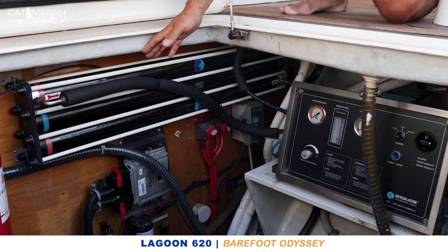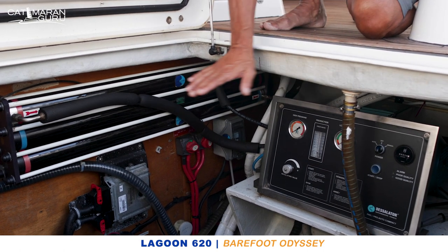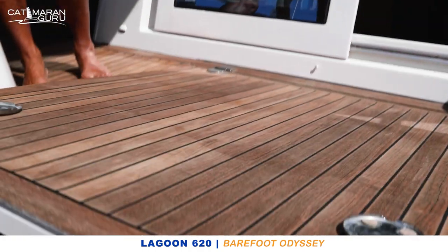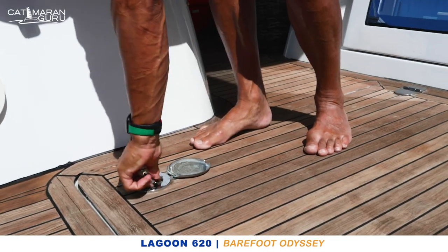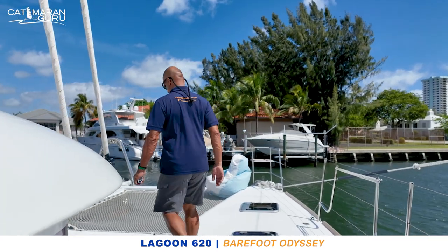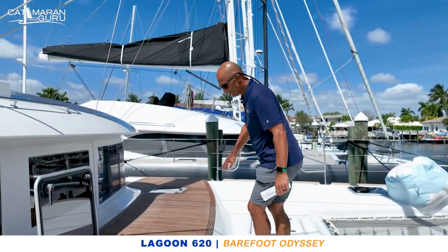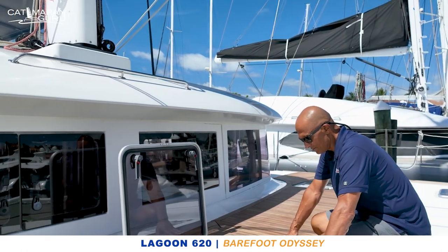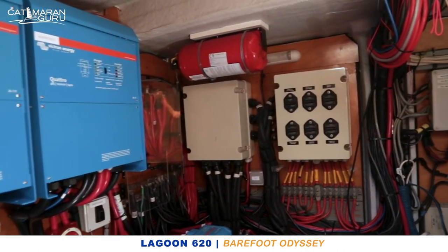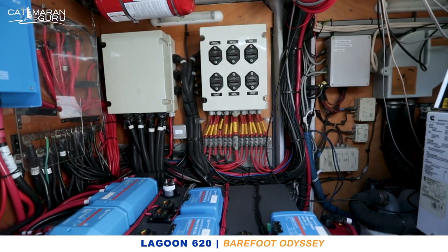The membranes are on the bulkhead for easy access and installation of new membranes as needed. The engine room is very large and open — climb down by ladder — and gives you the ability to perform maintenance and service with relative ease and comfort. This is the heart of Barefoot Odyssey's power management and distribution center, located up on the foredeck. Housed inside are the thousand amp-hours of 48-volt DC lithium-ion batteries, charge controllers, AC distribution panels, and AC inverters.